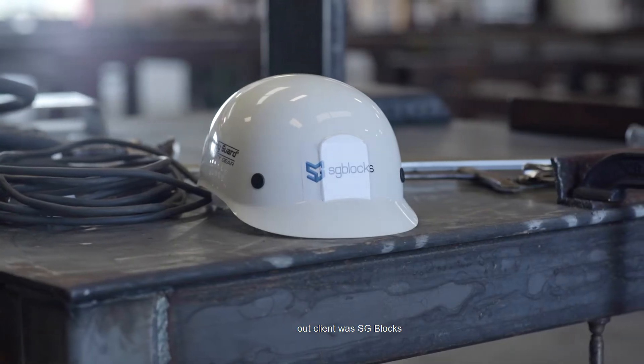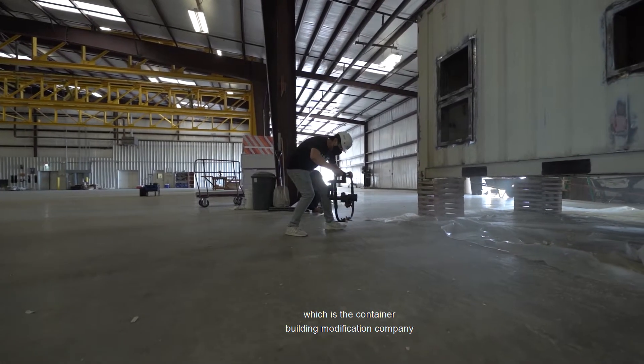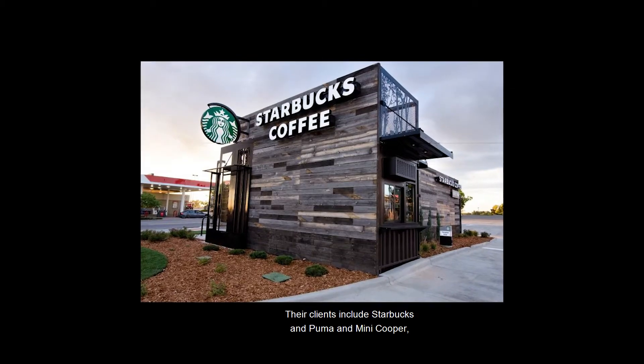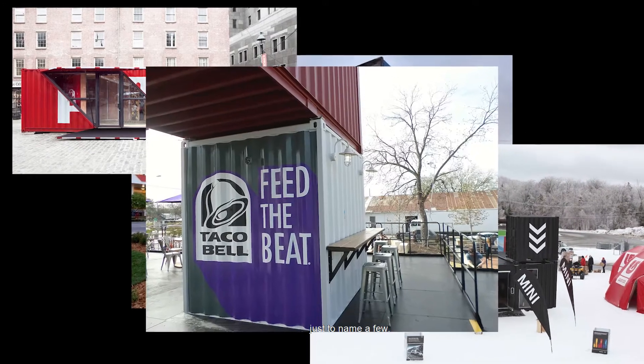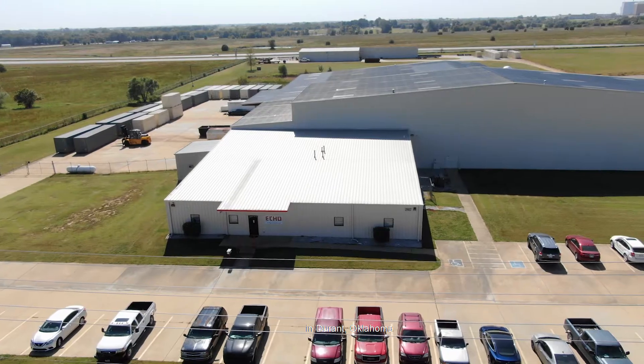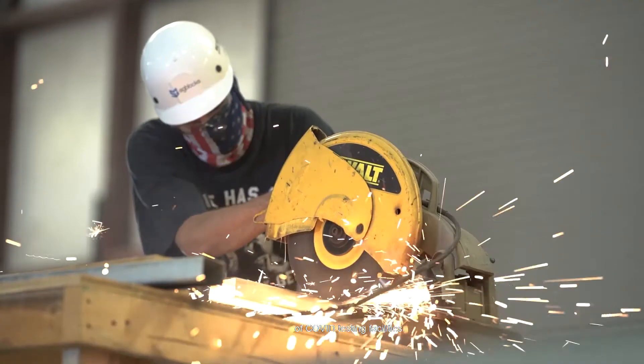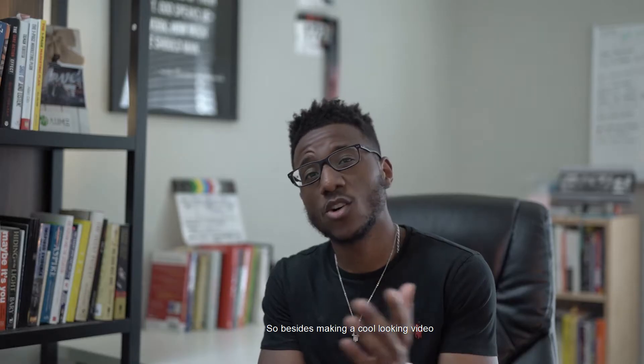A little bit about this project: our client was SG Blocks, a container building modification company based in New York. Their clients include Starbucks, Puma, and Mini Cooper, just to name a few. Our goal was to travel to their production facility in Durant, Oklahoma to create a 60-second highlight video showcasing the creation of COVID testing facilities.